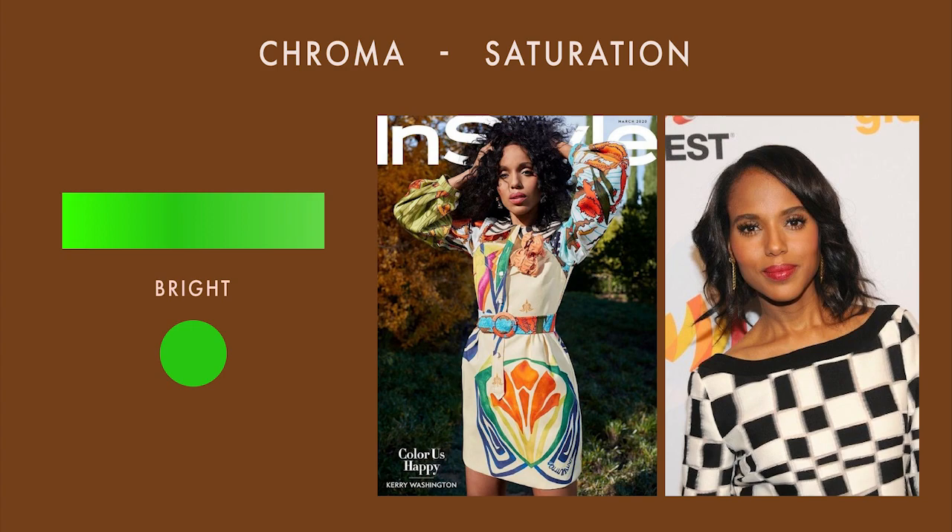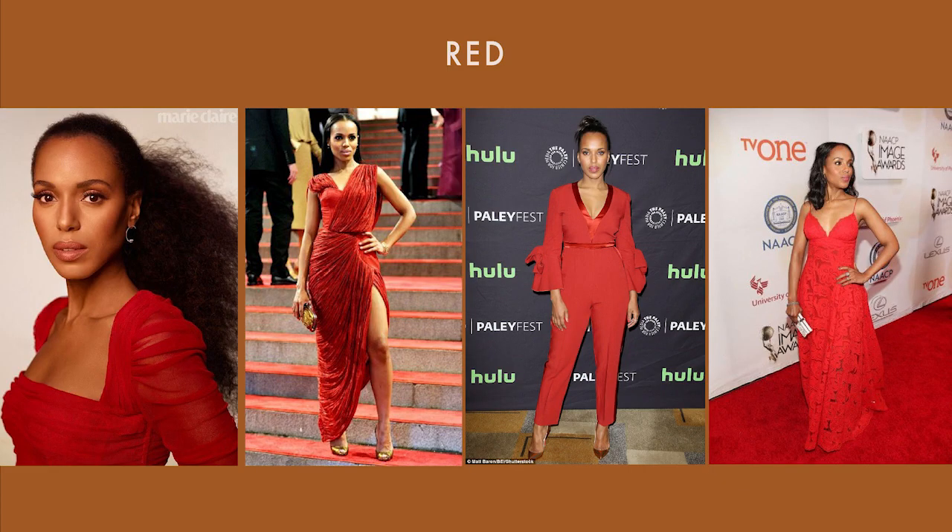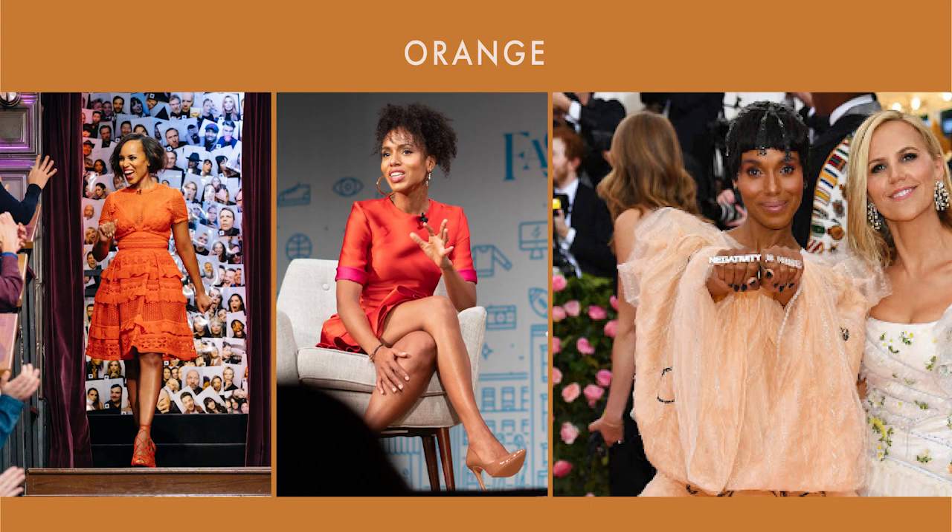Moving to the outfits, again we have red first. She can wear lots of true reds, warm reds, and darker reds, and even sometimes slightly muted reds. For orange, orange is a very warm color, so it gets tricky. Remember that she is neutral warm. The oranges in this slide look great: a true orange that isn't too bright, an orange that is slightly brighter but more on the red side, and a light peach that looks amazing on her.